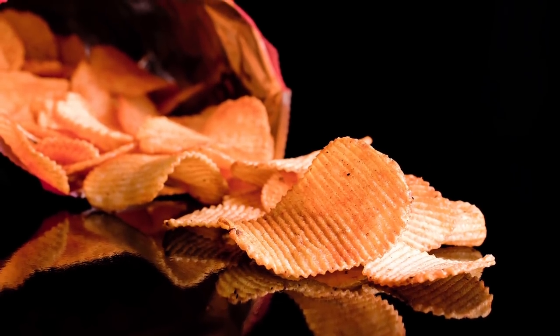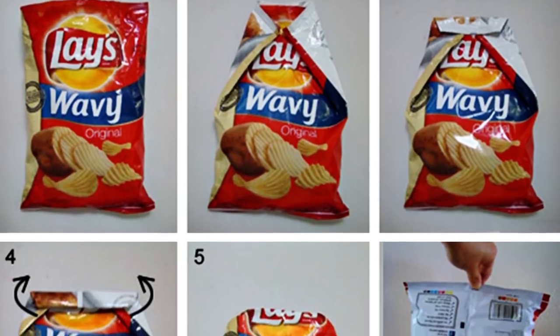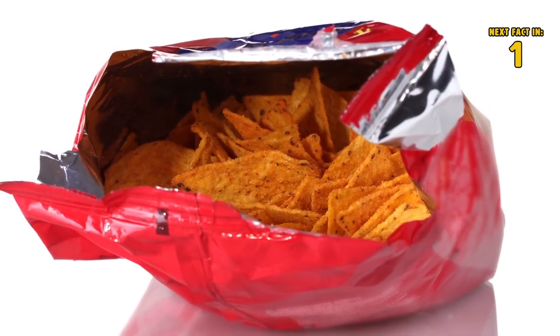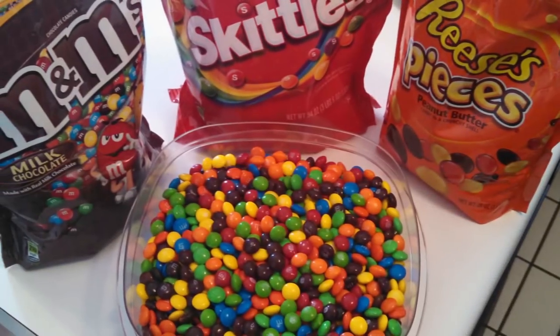Number two: potato chips fold. Next time you put away your bag of chips, take advantage of that 70% air room. Instead of scrunching it up or just clipping it at the tip, fold your bag down like this. This will keep the chips fresh longer and you don't have to scramble to find clips to seal the bag.